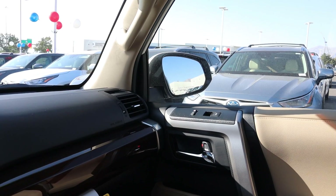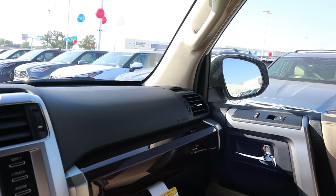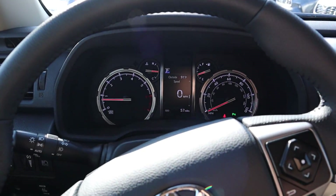Now that we're done going over the interior, let's quickly get into pricing. This sticker is for about $48,000 with any market adjustment. Let's take this 4Runner out and see how it drives.